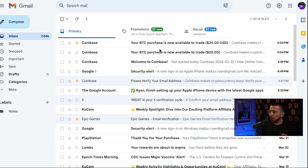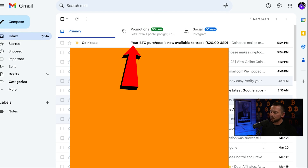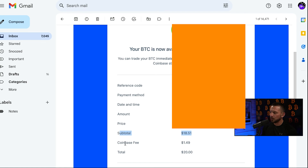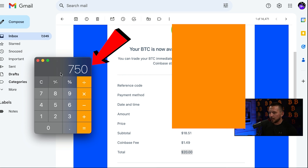Now you're just going to sit back and wait for your email — it should come in a short period of time. Let's swing back over to our email — it's already there. Your BTC purchase is now available to trade up to $20. It's going to show you a receipt with your payment method, date and time, the amount you bought, the price you bought it for, your subtotal, Coinbase fees, and your $20 total. So if you're only going to buy less than $10,000 a month, running the math — that's $750 in fees if you bought up to $10,000 a month. If you're going to be buying five or $10,000 a month, purchasing that $29 plan or at least doing the seven-day free trial and making your first order of a hundred bucks to see if you get the discount could save you a lot of money.